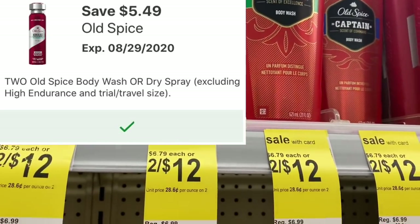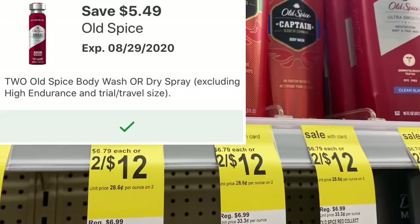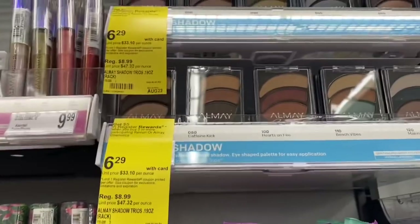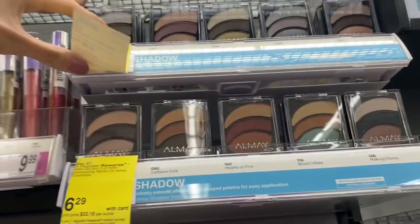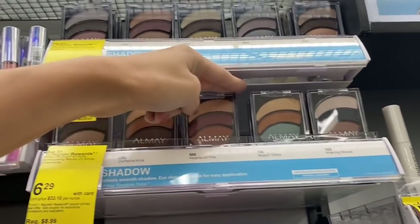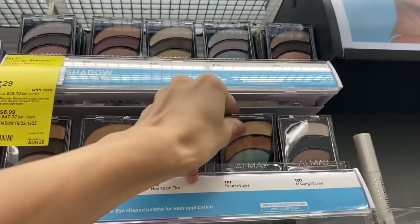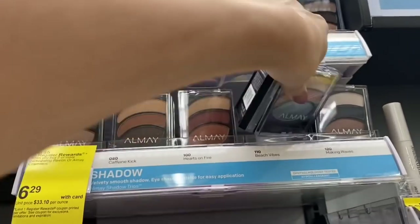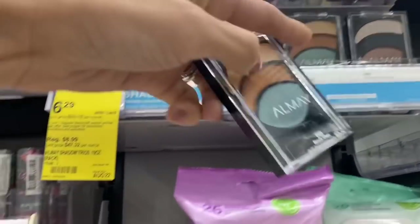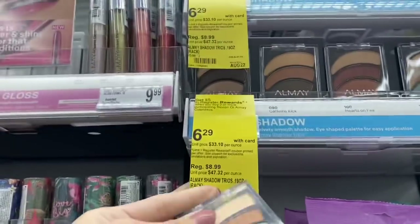Axel thinks it's hilarious that it spilled all over me — and it's blue! We're picking up two Old Spice with the buy one get one free coupon. I had to change up my scenario since I can't get the Shea Moisture. The next item is the Almay eyeshadow for $6.29 — we have a $3 paper coupon off one eye product, making it $3.29. I'm going to get one of those and one Revlon product with a $3 off coupon and combine this with the Old Spice deal.